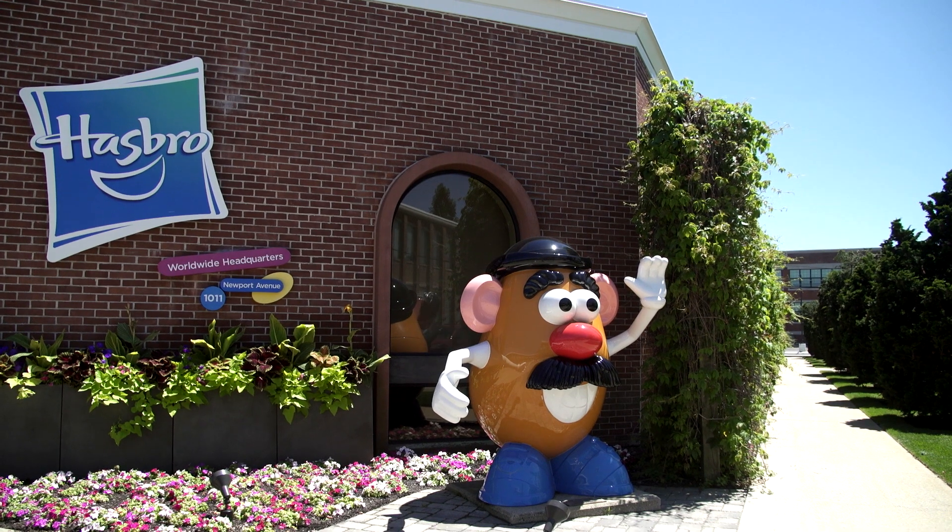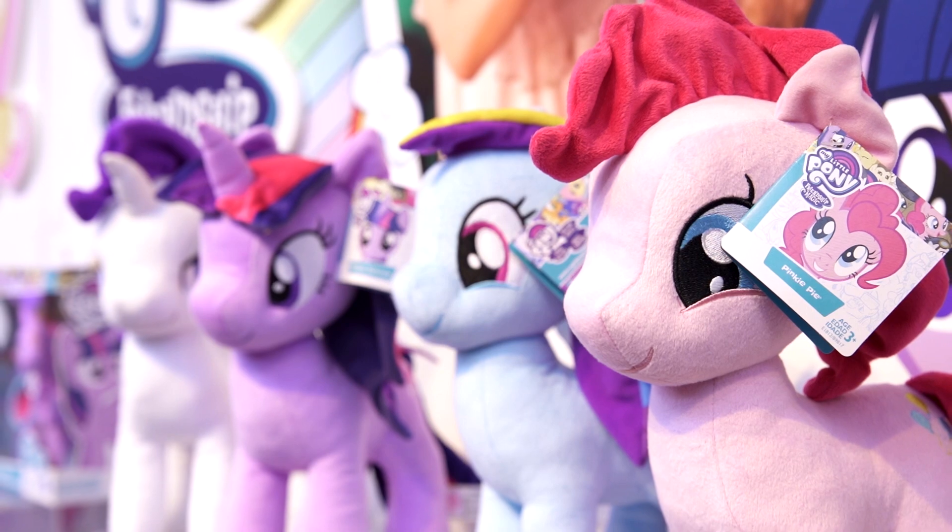I love toys. My favorite toy brand here at Hasbro is My Little Pony. I have a fantastic job — I get to play with toys.